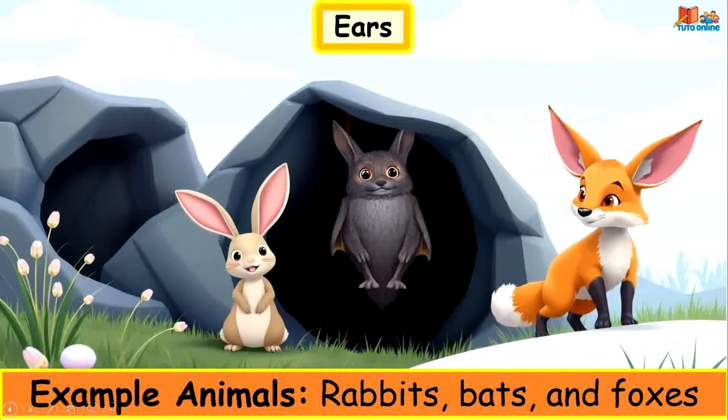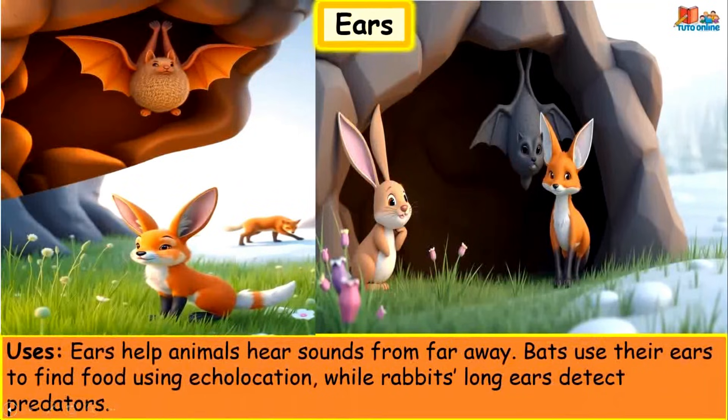Ears. Example animals: rabbits, bats and foxes. Ears help animals hear sounds from far away. Bats use their ears to find food using echolocation, while rabbits' long ears detect predators.